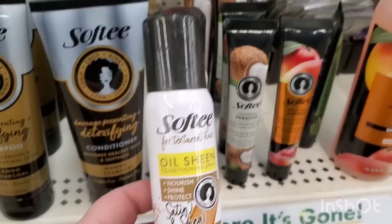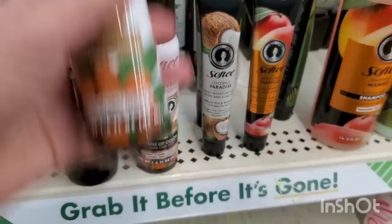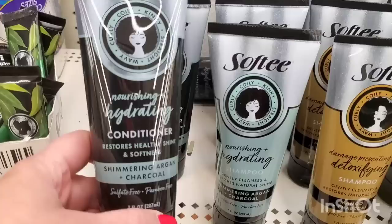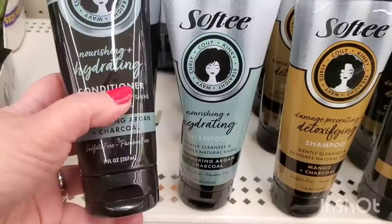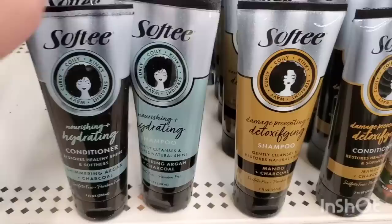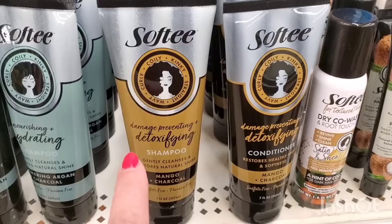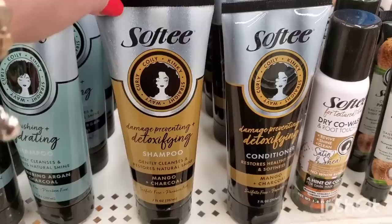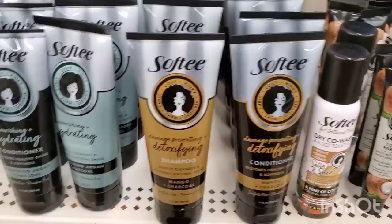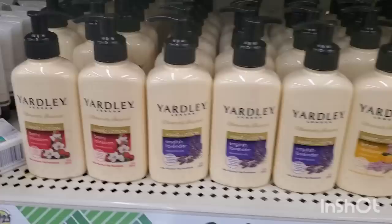We also have the Coconut Paradise Softie and Brazilian Mango Softie scalp and body oils, and now the Tea Tree Eucalyptus Body and Scalp Oil - that is an awesome stocking stuffer. It matches the olive - how gorgeous would that be in a gift bag? And they have these absolutely beautiful green hair bonnets. There's also the Oil Sheen conditioning spray that nourishes, shines, and protects, and the Dry Co-Wash and Root Touch-Up with a hint of color. Plus the new Softie Nourishing Hydrating Conditioner and Shampoo in Shimmering Argan and Charcoal, sulfate-free and paraben-free. They have everything you could possibly imagine to make a really awesome basket.